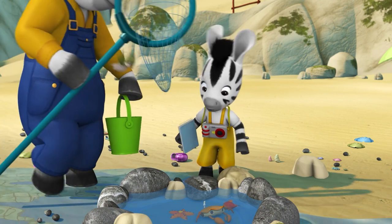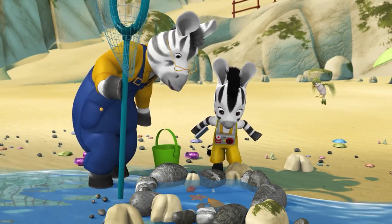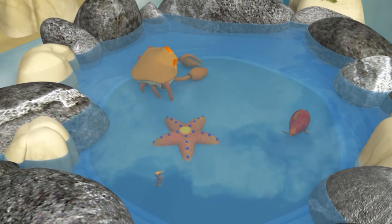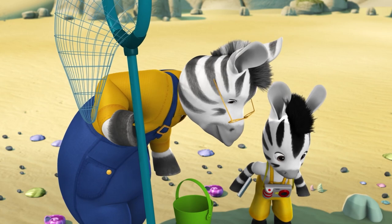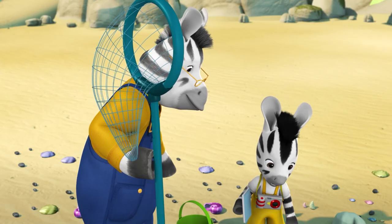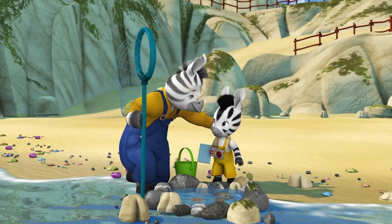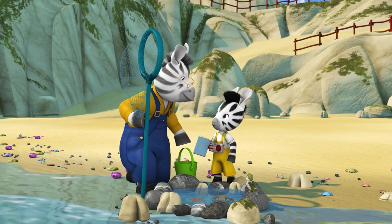Lots of everything, but no turtle. Oh yes — a seahorse, a starfish, a little shellfish. They're all great, Grandpa, but I wish one of them carried its home on its back. Then I could do it as my project. It's okay, I'll do the turtle. I have to draw a picture of one from a book.